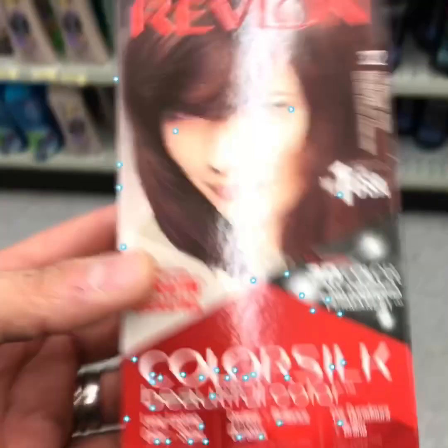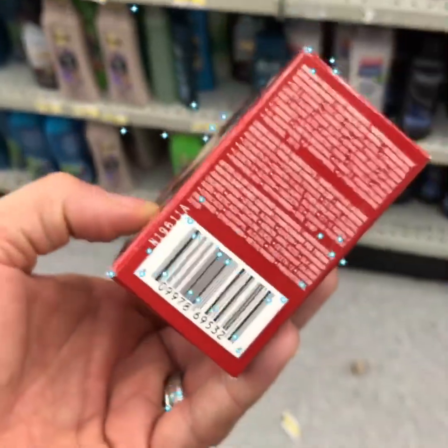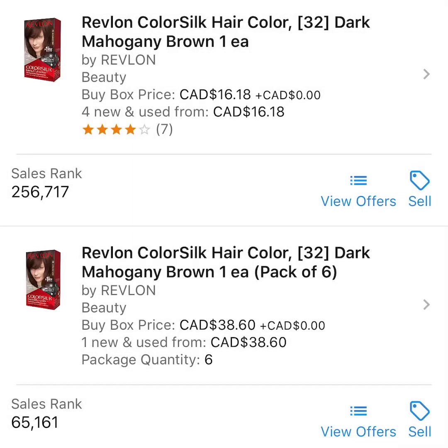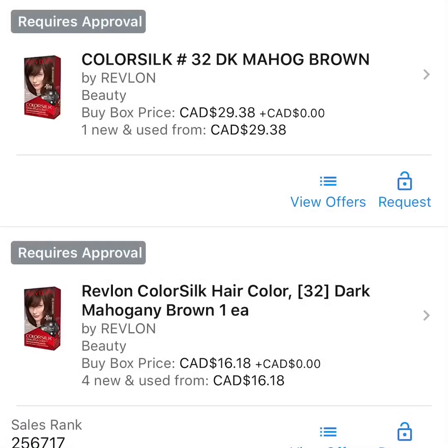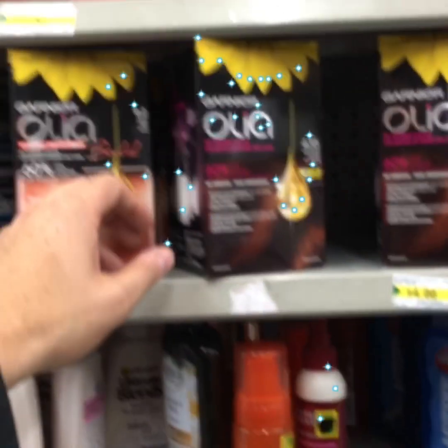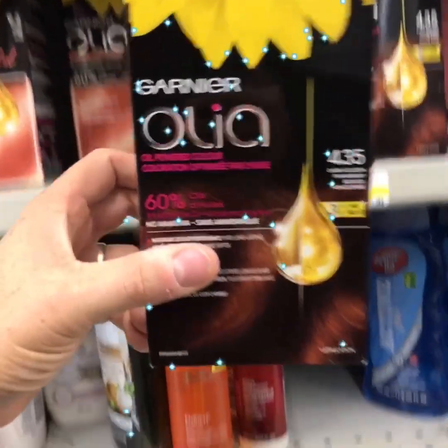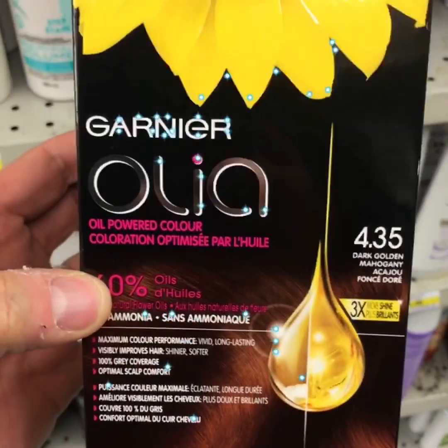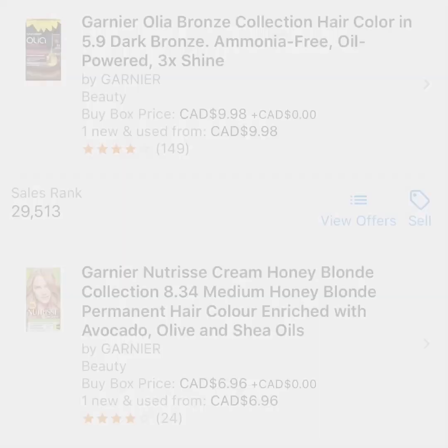Here we have Revlon — unfortunately Revlon is a restricted product. Even if it weren't, I would stay away from sending in Revlon branded products because people are receiving a lot of IP — intellectual property — claims with the brand. My recommendation is to stay away from Revlon products because Revlon simply doesn't want you reselling their products.